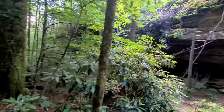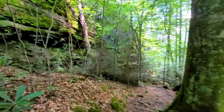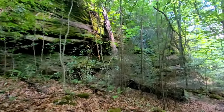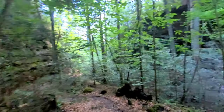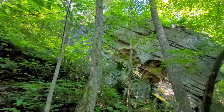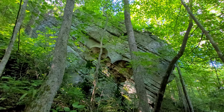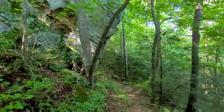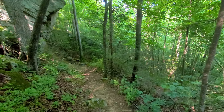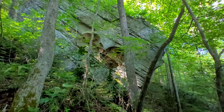As soon as you drop below the overlook, it's like you're in a whole other world. It's like a rain forest down here. I think I found part of the Death Star — that's one huge boulder and it is facing straight down the mountain. I need to be here when that thing finally falls.